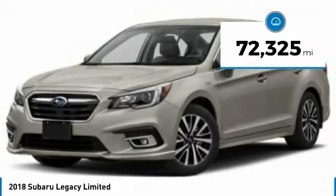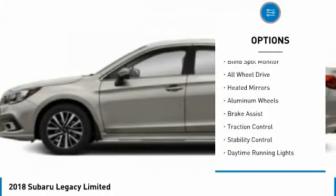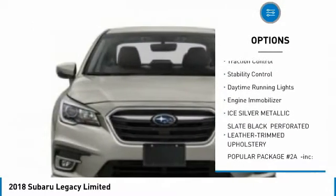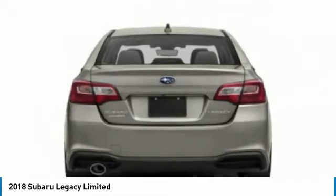This vehicle has less than 75,000 miles. Here are some of this vehicle's great options: tire pressure monitor, blind spot monitor, all-wheel drive, heated mirrors, aluminum wheels, brake assist, traction control, stability control, daytime running lights, engine immobilizer.